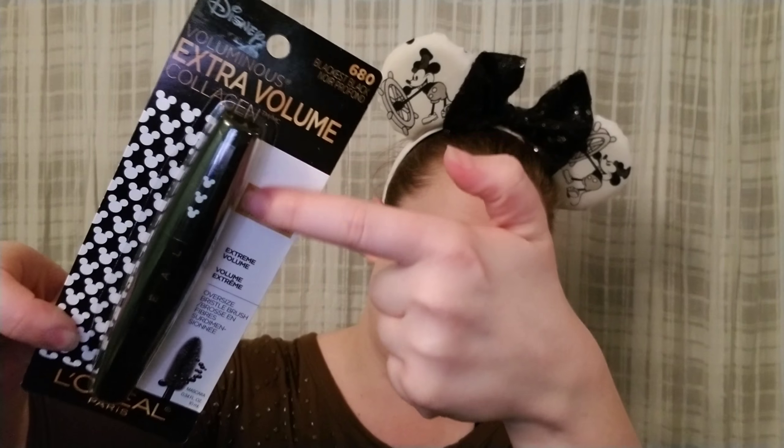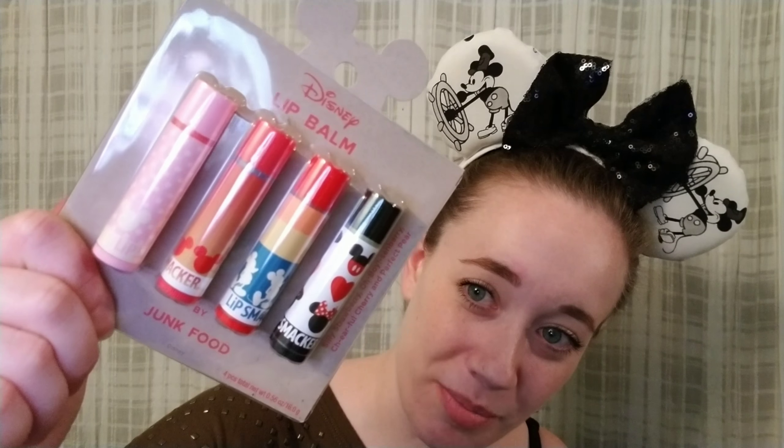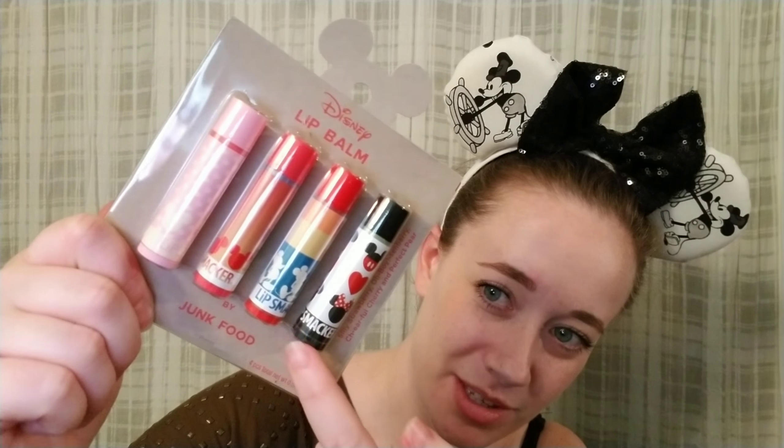They also came out with some makeup. I grabbed the mascara — it's the Extra Volume Collagen Mascara by L'Oreal Paris, and as you can see they have little Mickey boxes on them, super simple and really cute. They also had some chapstick in some really cute patterns. I'm obsessed with these three right here. I'm not a fan of pink but it's still really cute. Some of these are made by a company called Junk Food, which is the best name ever.